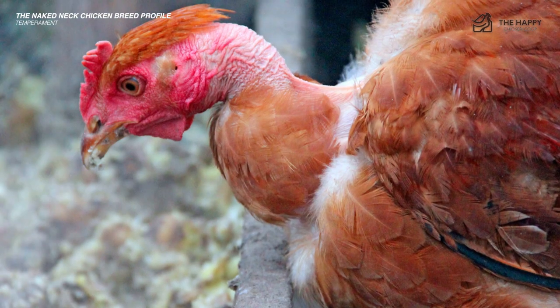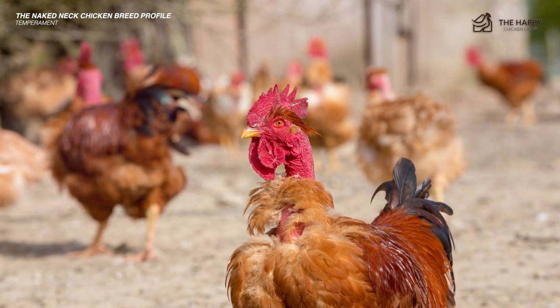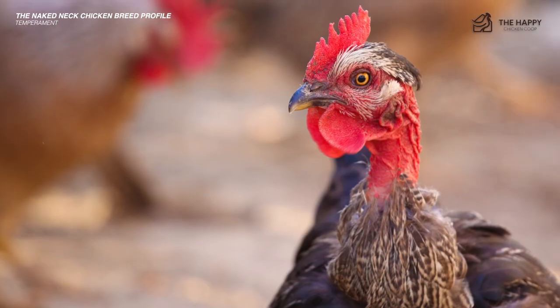This quirky chicken is a misunderstood breed that needs to have the record set straight. Naked necks are a friendly dual purpose chicken that looks a little different than the rest of the flock. When it comes down to it, they're a unique conversation starter that is happy to provide eggs and pest control for your family.